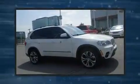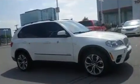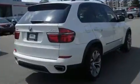Step into the 2013 BMW X5 X-Drive 50i. It features an automatic transmission, all-wheel drive, and a powerful eight-cylinder engine. Turbocharger technology provides forced air induction, enhancing performance while preserving fuel economy.